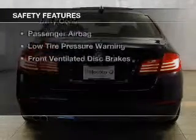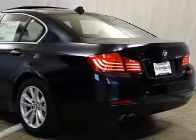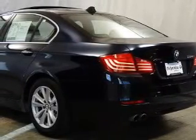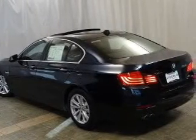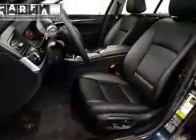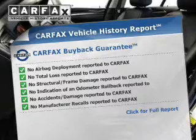Safety was made a priority with these features: curtain head airbags, side airbags, rain-sensing wipers, independent suspension, brake assist, traction control, stability control, a passenger airbag, low tire pressure warning, and front ventilated disc brakes.